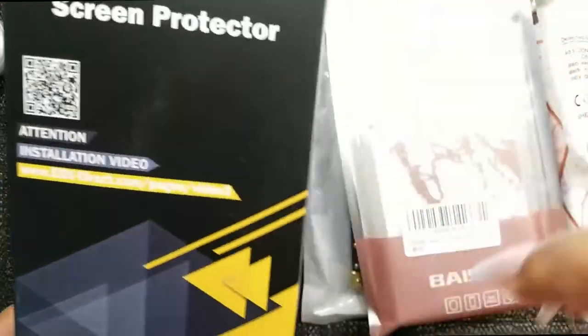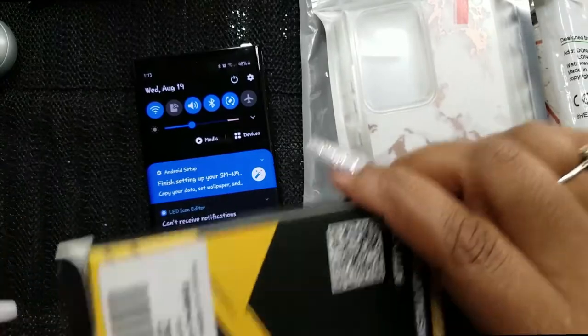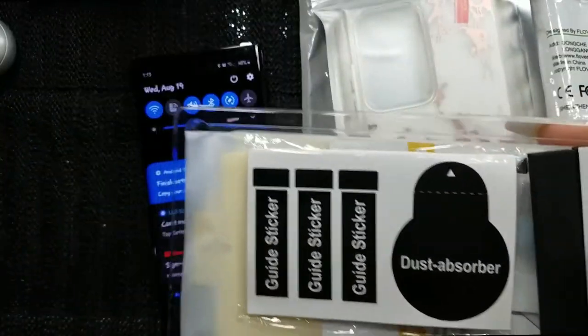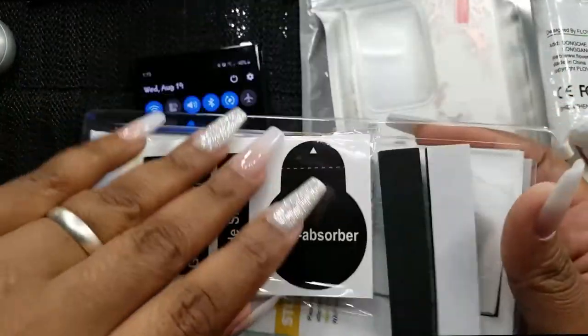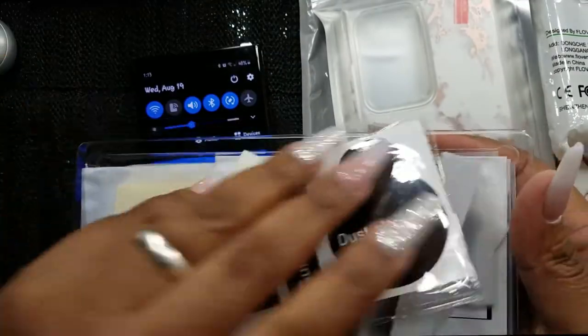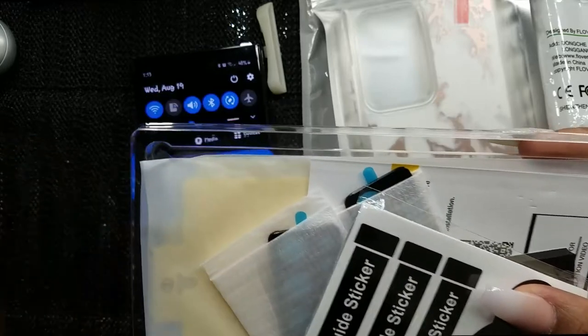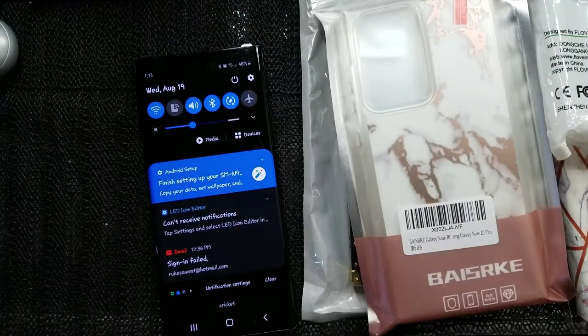I also got a screen protector. This screen protector comes with not only the screen protector for the front, but it also comes with little lens protectors for the back cameras as well. I thought that was really, really neat.